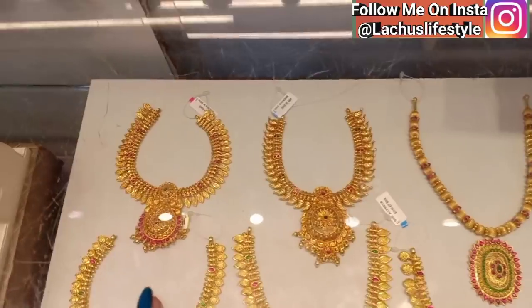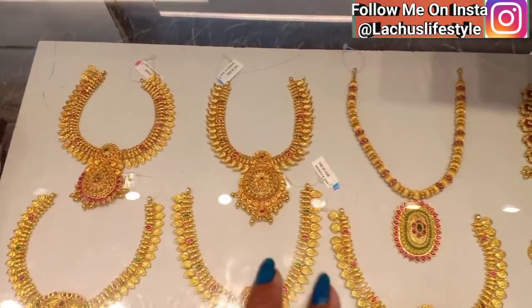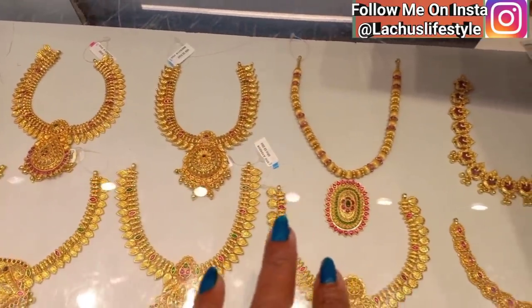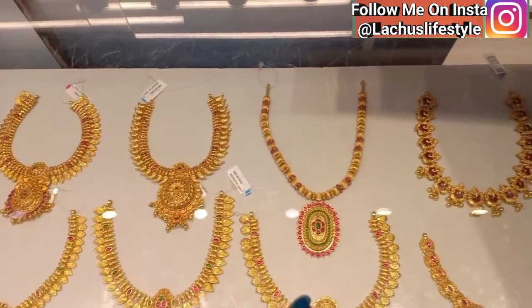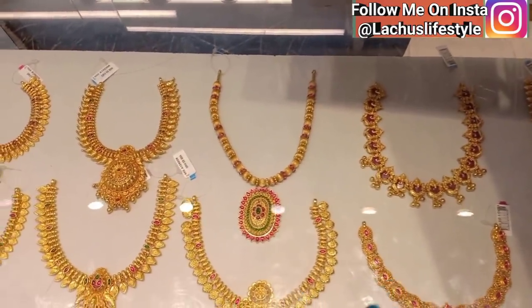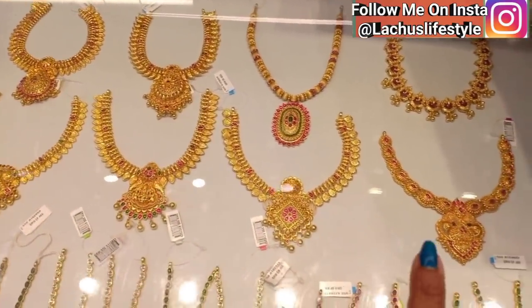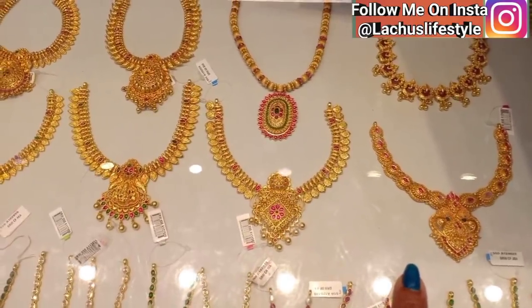As you can see, the necklace is 4,000. It has a matte finish and a normal gold finish. The necklace ranges from 3,000 to 4,000. You can buy a backchain — the rope is absolutely free.